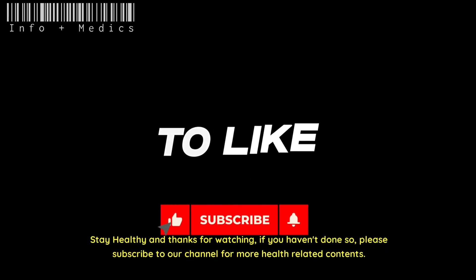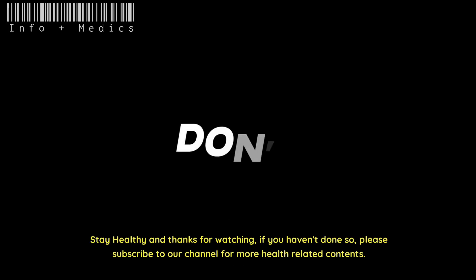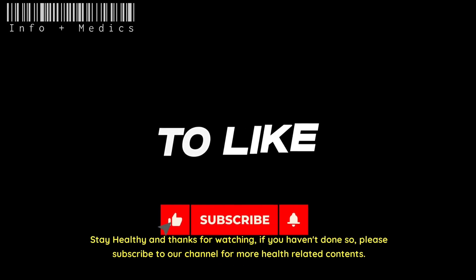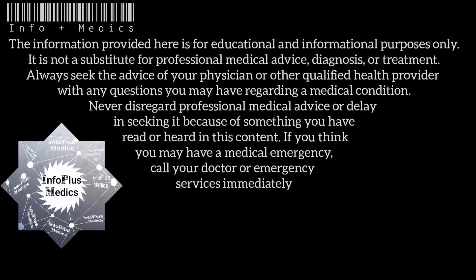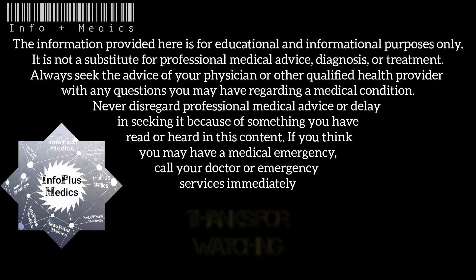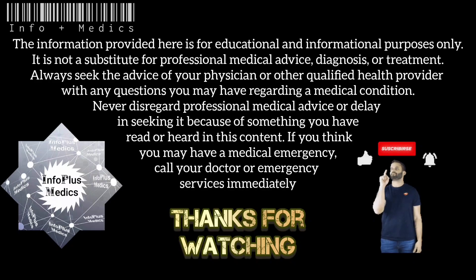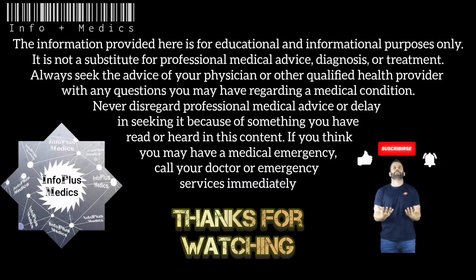Early detection and comprehensive care significantly contribute to positive outcomes in individuals with papillary thyroid cancer. Stay healthy and thanks for watching. If you haven't done so, please subscribe to our channel for more health-related content. The information provided here is for educational and informational purposes only and is not a substitute for professional medical advice, diagnosis, or treatment. Always seek the advice of your physician or other qualified health provider. If you think you may have a medical emergency, call your doctor or emergency services immediately.